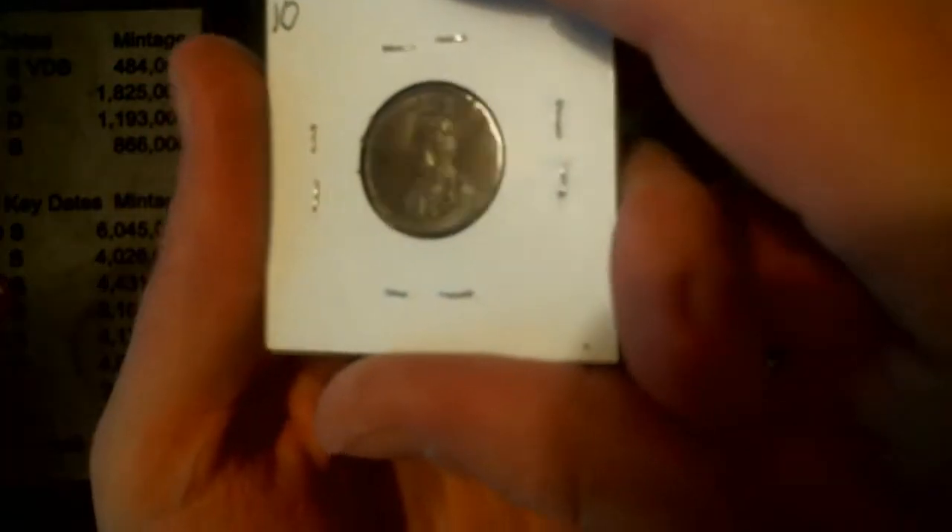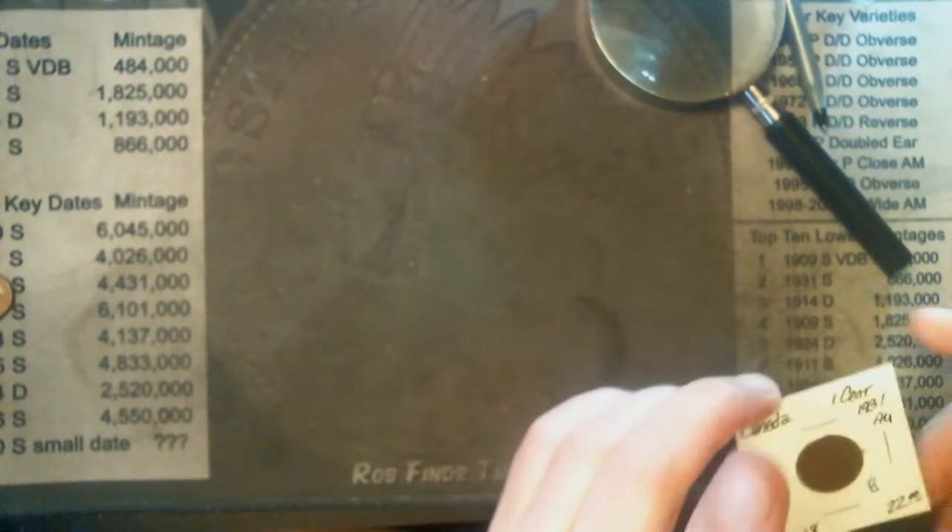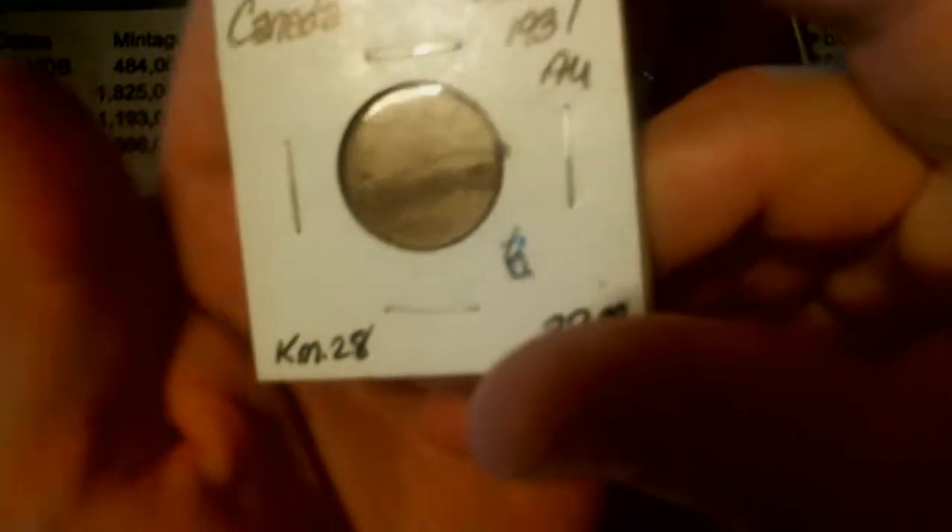A 1920 — very nice details on this coin. And a 1931 — very nice details.